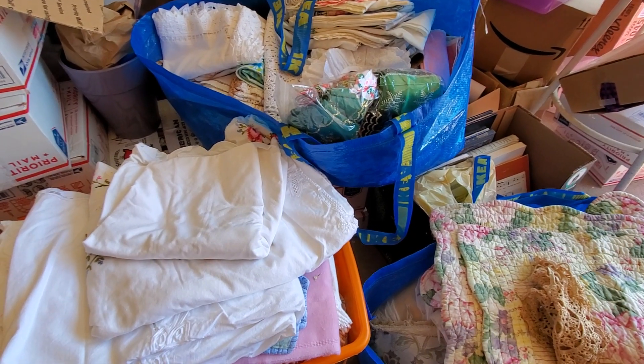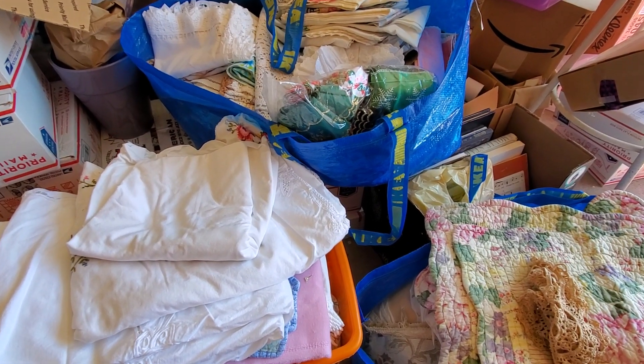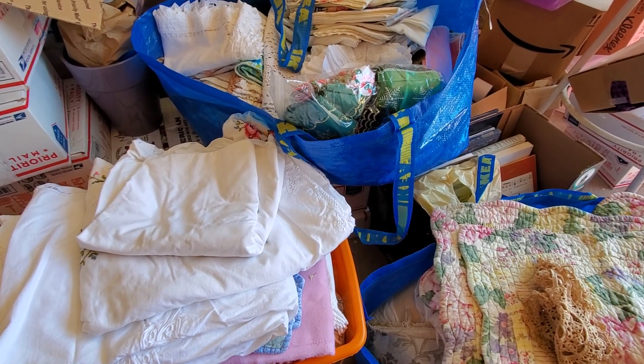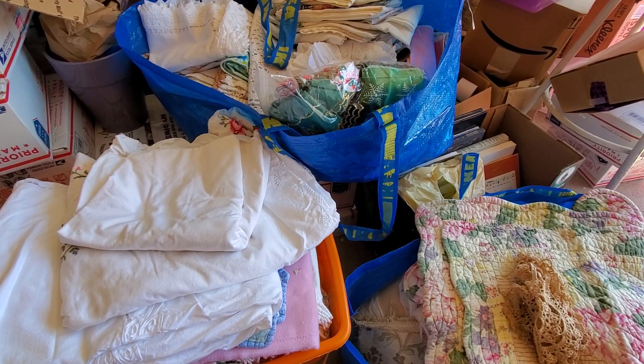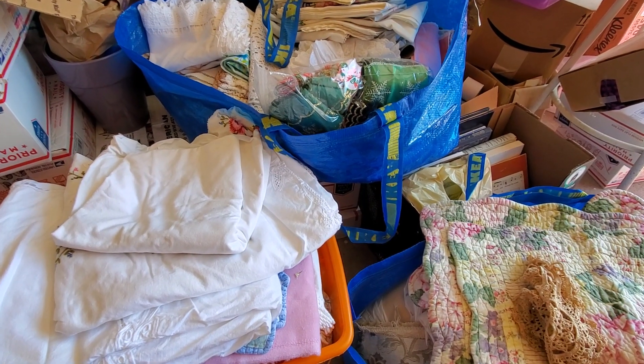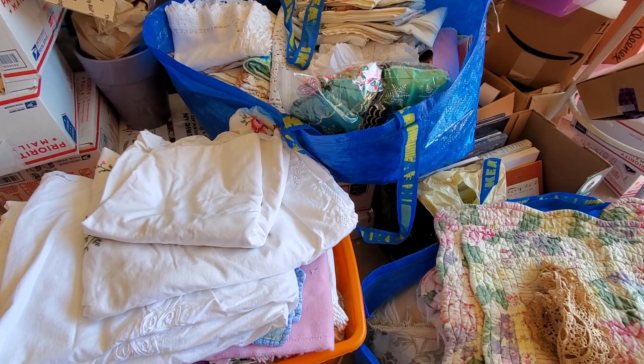Hello everyone, Abby here, Purple Cottage Crafts. What you're looking at is the reason why I have not been able to upload another crafting video for you. I have been a very, very busy girl this week working on purging and sorting and organizing a lot of my stuff.